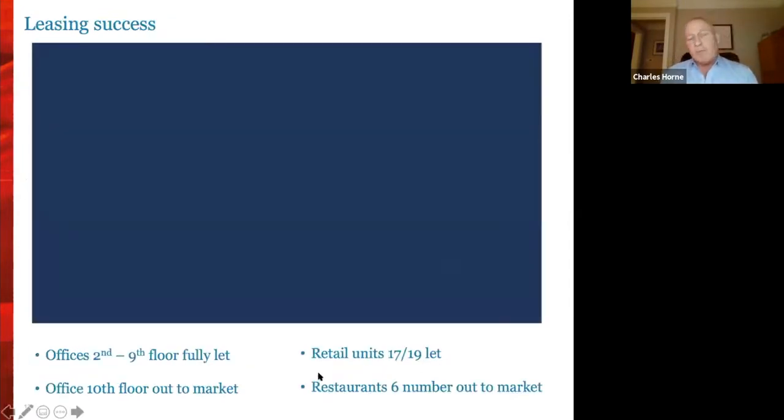This is my last slide. We have let all the floors between levels two and nine — only the 10th floor is not yet let. We've let 17 out of 19 units and have six restaurants out to market, which gives you a really good example of how successful the redevelopment of 100 Liverpool Street is.